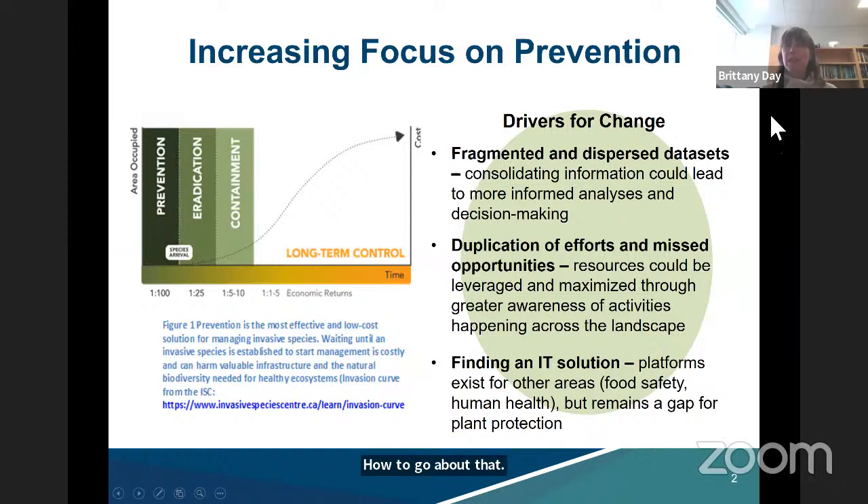Before getting into the tools themselves, it's important to give an overview of why we need CFIS. One of the driving forces has been CFIA's increasing desire to focus on prevention. I've included an invasion curve developed by the Invasive Species Centre — the message is pretty simple: prevention is really where we need to focus efforts if we want to save money and resources in the long run. If we're able to prevent that next invasive pest emergency, we're going to save ourselves a lot of time, effort, and money in the long-term control of that new species. One of the key ways to doing that is through having more access to information and collectively collaborating on problems.